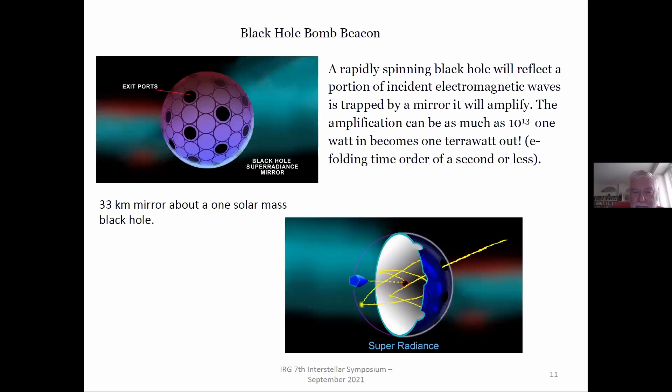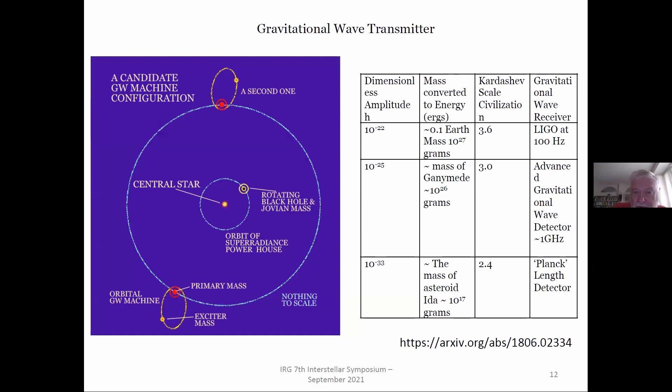The black hole bomb beacon is Al Jackson's forte — he got his PhD in gravitational work at the University of Texas. It uses super-radiance, harvesting energy out of black holes and then radiating it in a beam. It's a rather complicated thing trying to get a terawatt out of a black hole system by using black hole energy. Gee whiz indeed.